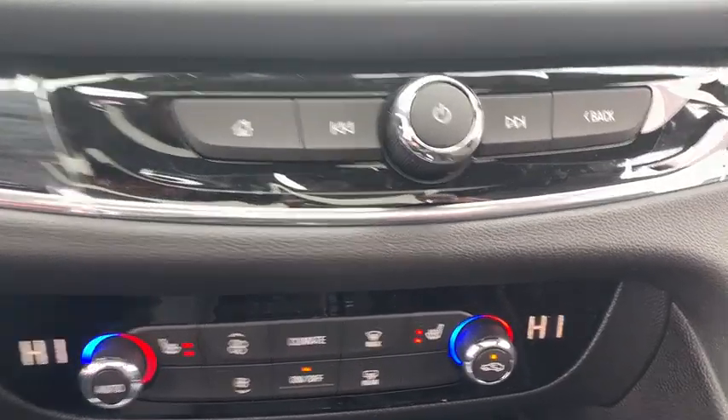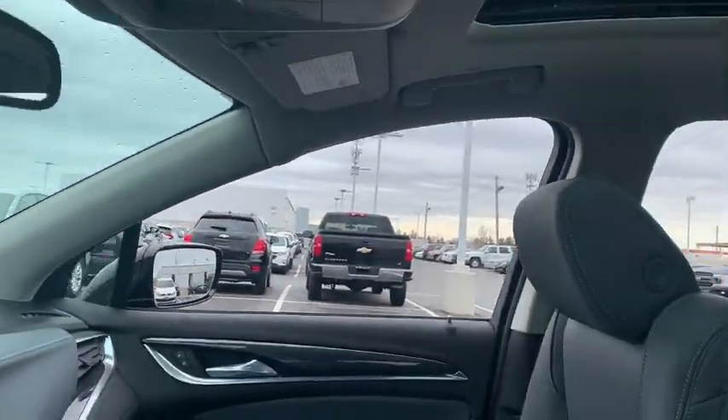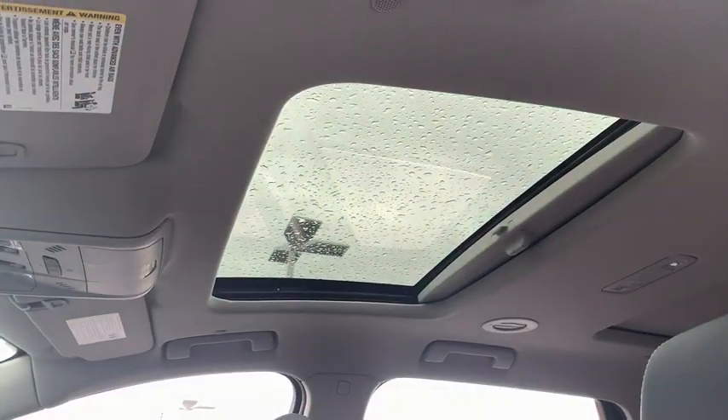Compass, electronic stability control, trip computer, heated front seats, security system, rear window defroster, power windows.